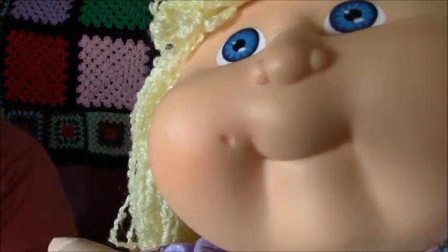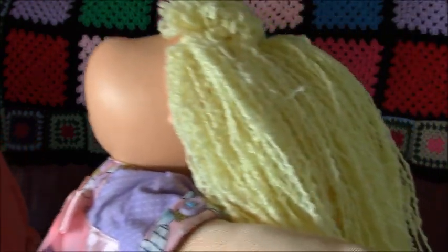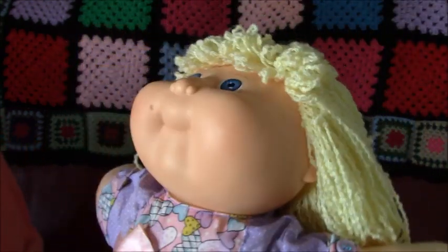She also has a dimple — it's just in the corner of her face, on the cheek, near the end of her lips.